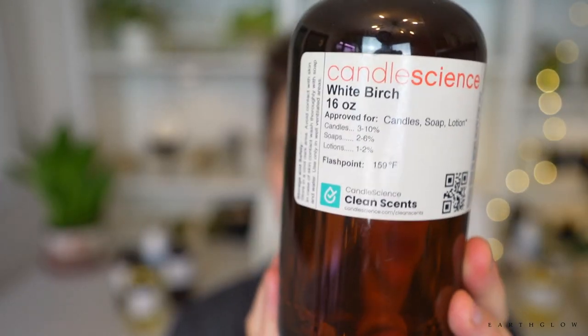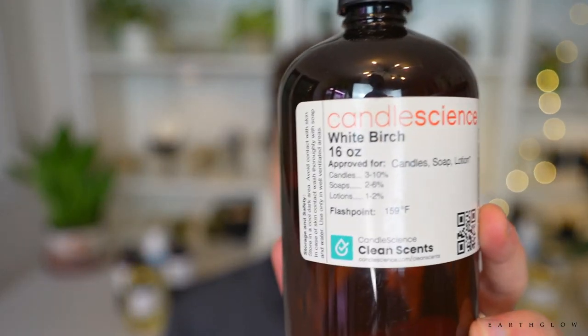In my number four spot we have White Birch. As I've mentioned, these are fragrances that are going to be year-round bestsellers — not fragrances that lean Christmassy or fall, like Frasier Fir or Mistletoe. Some people may argue White Birch leans that way, and I do have it in my winter collection.